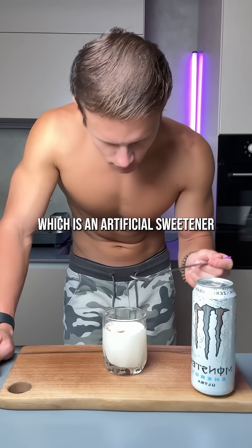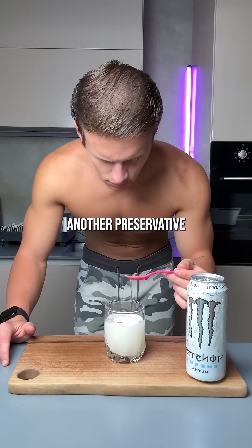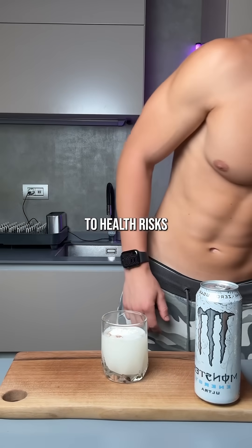Sucralose, which is an artificial sweetener, sorbic acid, which stops mold and yeast from growing, and benzoic acid, another preservative but controversial, being linked to health risks.